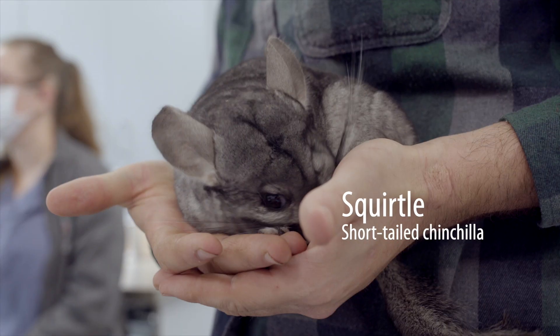Hi, I'm Sam Young, veterinarian here at the Greensboro Science Center, and today we're looking at Squirtle, our nine-year-old chinchilla.